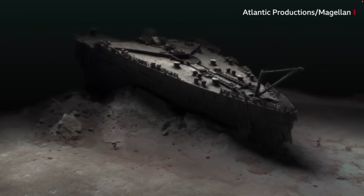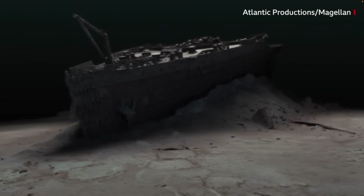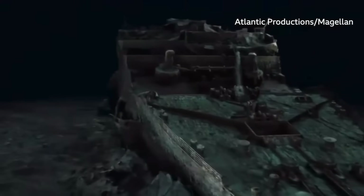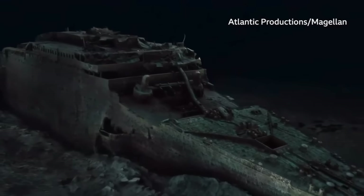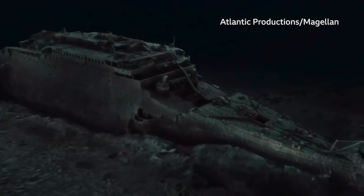The sea is clearly taking a toll on the wreck. Historians are well aware that time is running out to fully understand this maritime disaster. The hope is that this three-dimensional scan will shed new light on exactly what happened to the liner the night it sank in 1912.